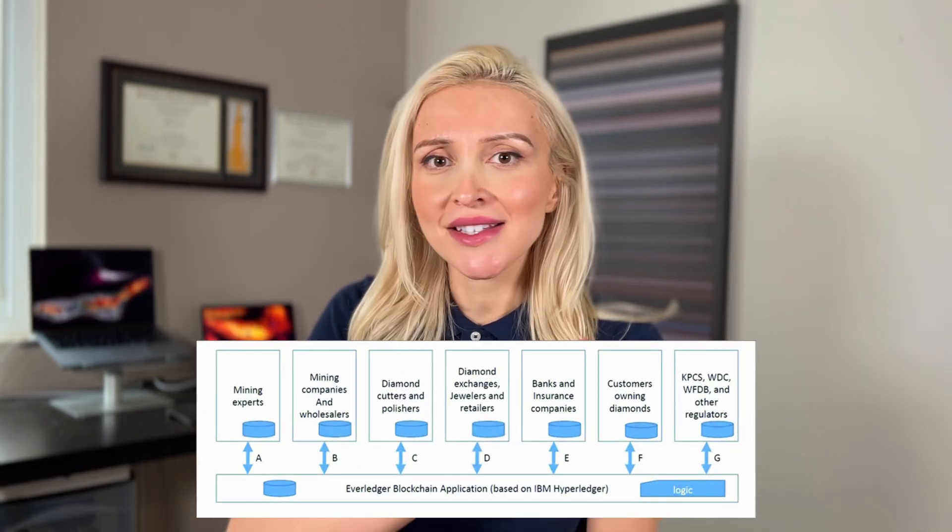And now let's take a look at the diamond industry. They're a girl's best friend, but did you ever worry about buying conflict diamonds? In that case, take a look at Everledger. Everledger is a platform built on blockchain, and it provides a tamper-proof record of a diamond's origin and its entire ownership history. And these are just a few isolated examples.